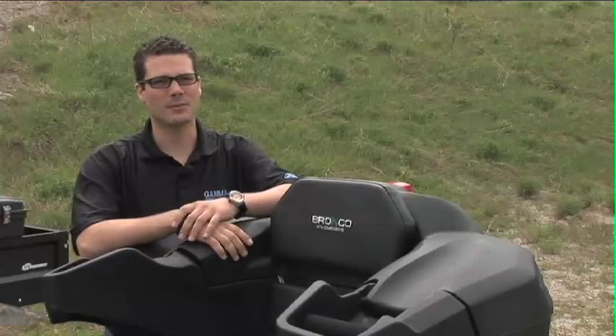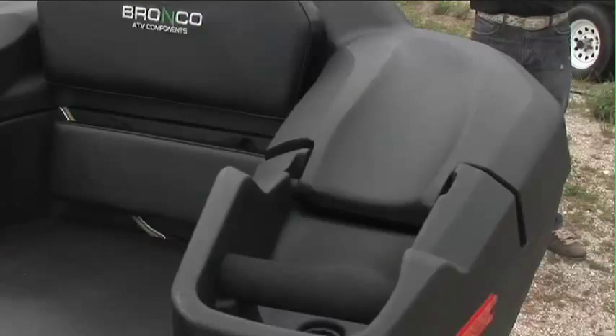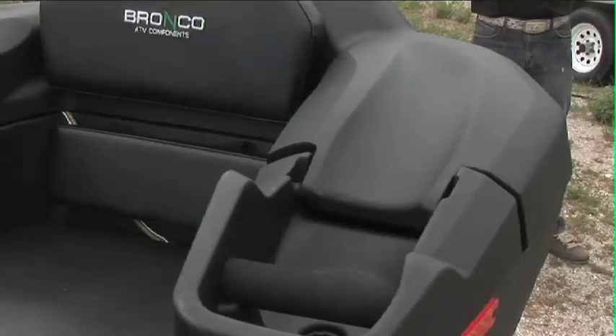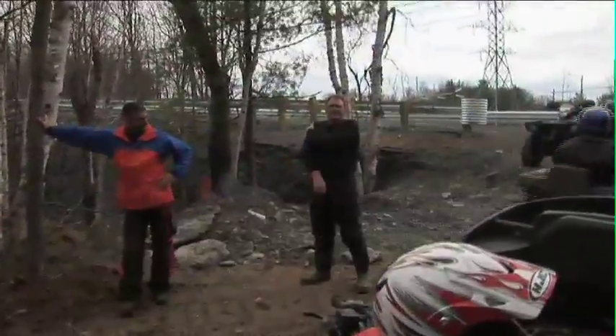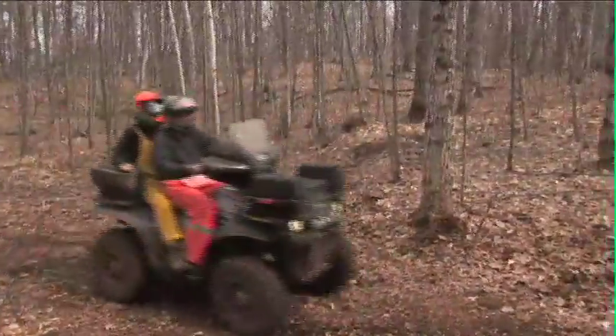One of the biggest, most popular accessories would be a rear ATV storage box. More storage capacity on the ATV, whether you're going for a touring ride, a trail ride, a recreational ride, or using it for work — you can carry a lot more product in the back of here.